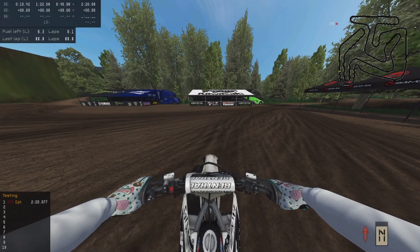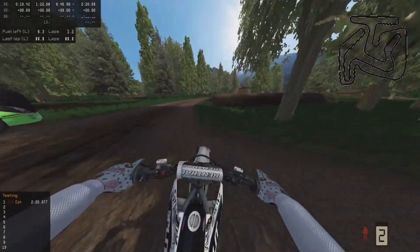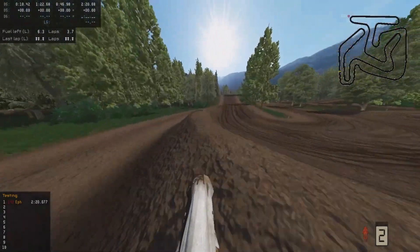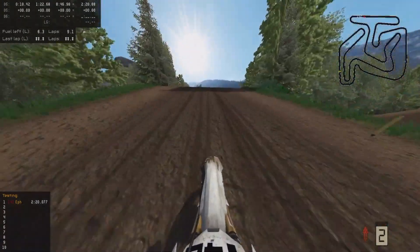Hey, what's up guys? So right now we are on a track called Lincoln Valley compound, and I would just say this right off the bat: this compound is insane.